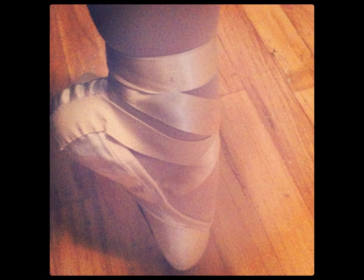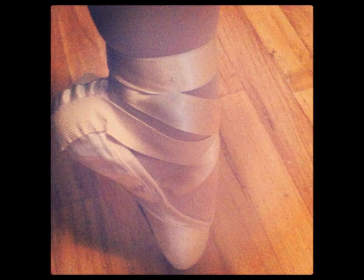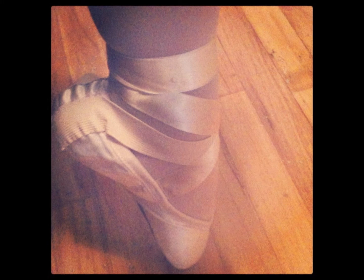As for the pointe shoe itself, there are many different kinds you can get depending on your type of feet. They have lots of different sizes, both in width and length and toe height and the arch of your foot. I have one with a little bit of a pre-arch at the bottom, which kind of helps me point my foot and gives my whole leg and foot a prettier line.